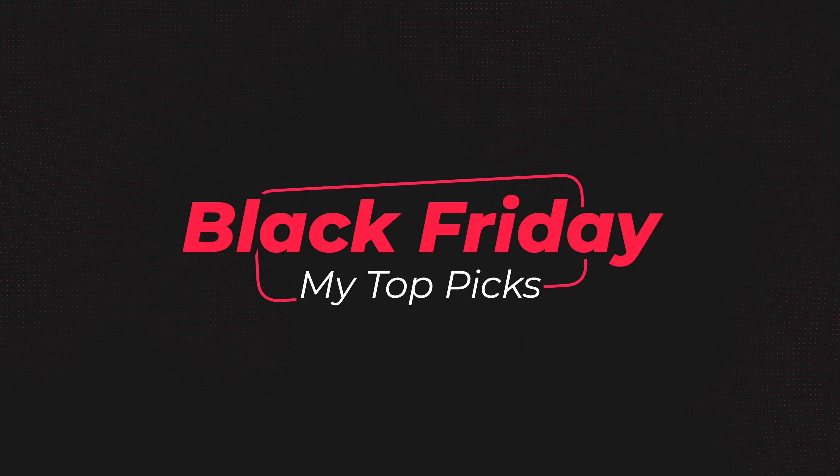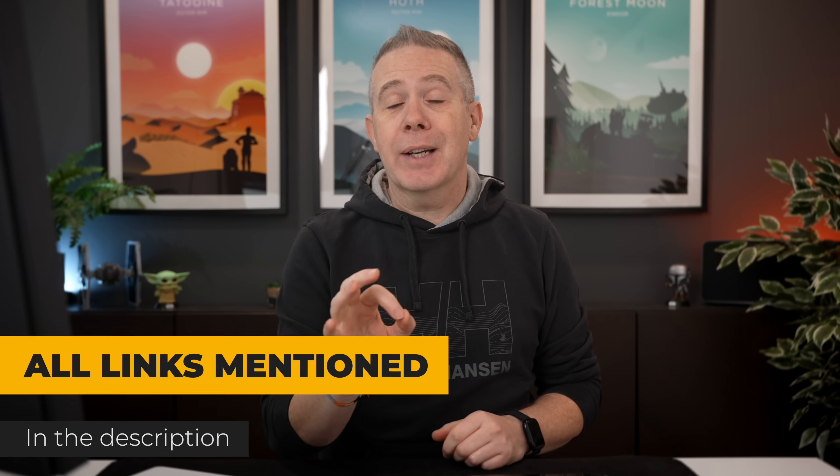Let's be brutally honest about it. When it comes to saving money, I think we all treat that as a priority, especially the way things are right now. This is why Black Friday and Cyber Monday can be such a fantastic time to grab ourselves some deals. Today I'm going to give you 12 hand-picked deals that I would recommend you check out. The links will be in the description so you can check them out quicker and easier.